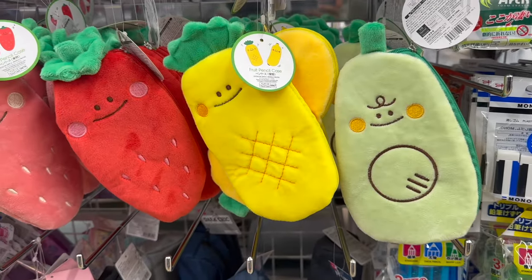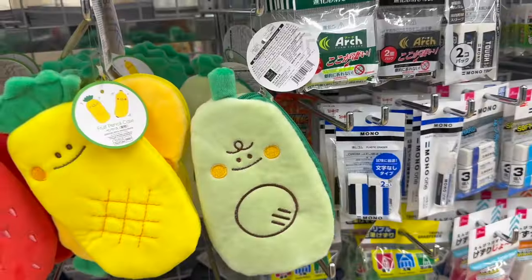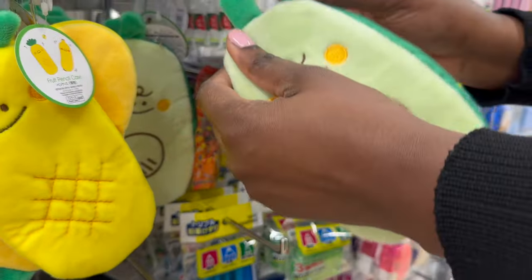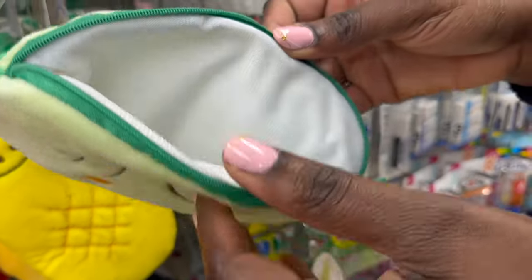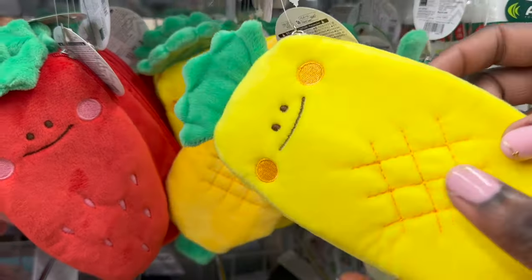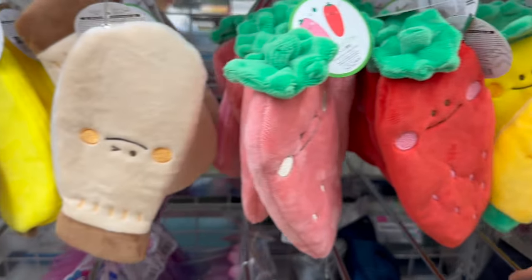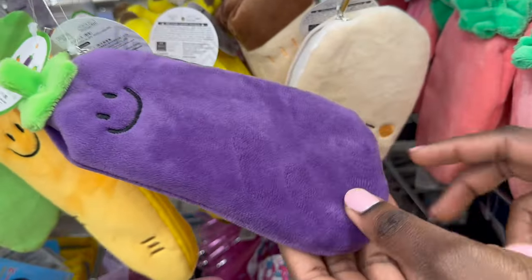April is the start of the new school year in Japan, so of course we expect the stationery section would also receive an update. These fruit and vegetable themed pencil cases have been the newest trend here in Japan. They are pretty cute and students and even adults alike are going for these a lot because they can get their favorite fruit or vegetable design. They're pretty spacious, and although they are pencil cases, you don't have to limit the use of these little cases to just holding pencils or stationery.